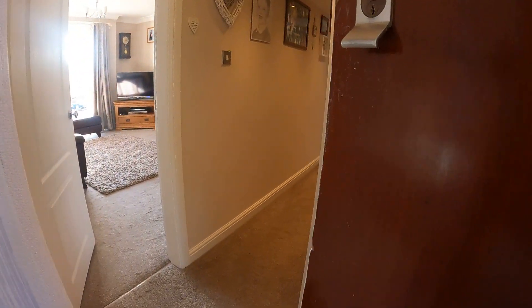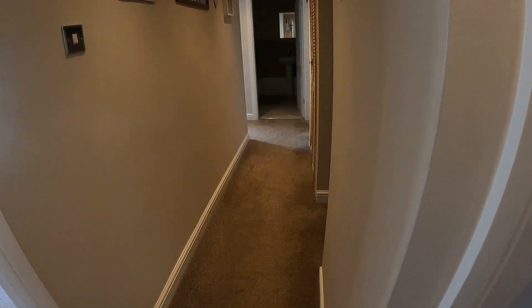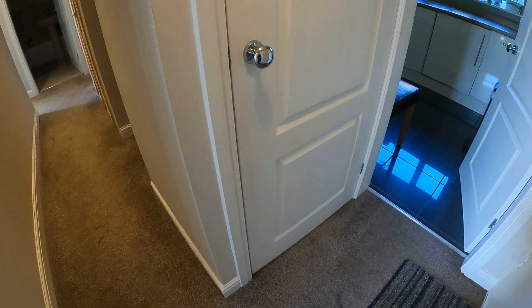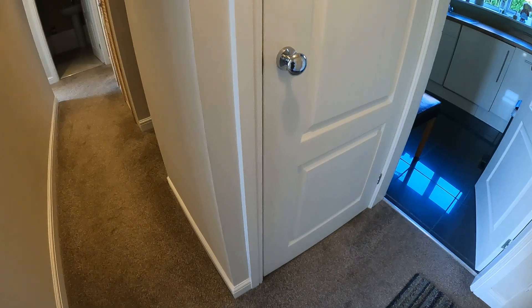Good afternoon, my name's John from Hicks Hadley Estate Agents. I'm here at a first floor apartment in Haddon's Owen. Just going in through the front door there and into the entrance hall.